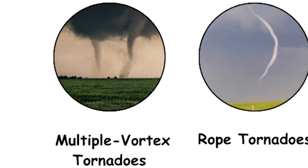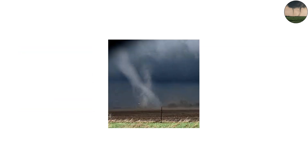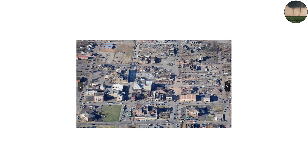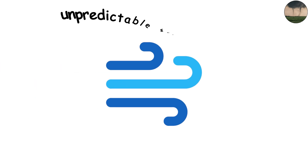Multiple Vortex Tornadoes: When One Becomes Many. Sometimes a single tornado isn't enough. Under extreme conditions, a massive tornado can split into multiple smaller vortices spinning around a central core. These are called multiple vortex tornadoes, and they're terrifying. Each mini-tornado can cause its own path of destruction, which is why after a major tornado you'll sometimes see buildings completely leveled right next to ones that are untouched. The 2013 Moore, Oklahoma EF5 tornado is a classic example — it had several sub-vortices rotating around the main funnel, creating chaotic and unpredictable wind patterns.